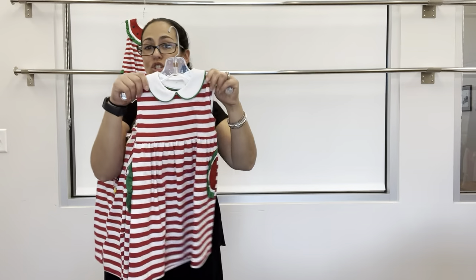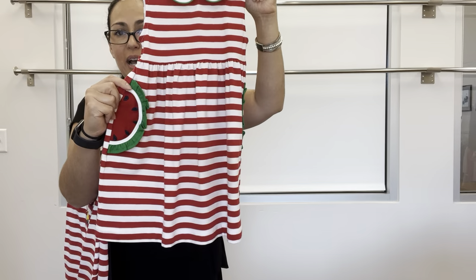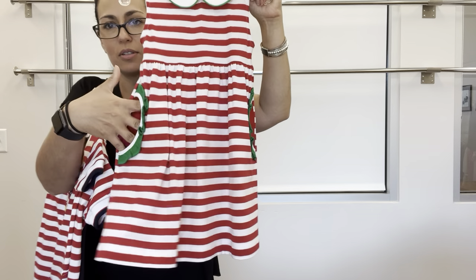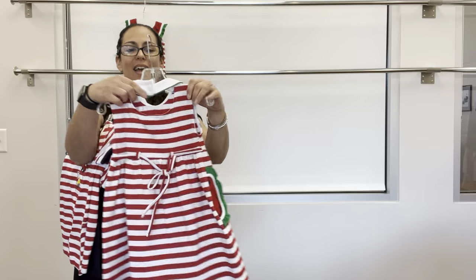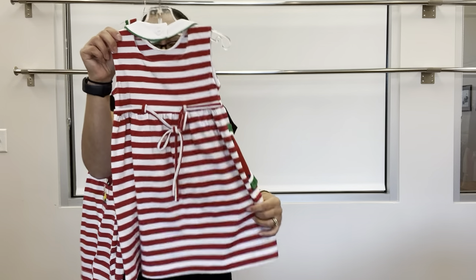Next up is the dress — white collar with watermelon pockets and a ruffle. There's a little back cutout with a button up at the neck and back spaghetti ties. Put your treasures in those pockets!